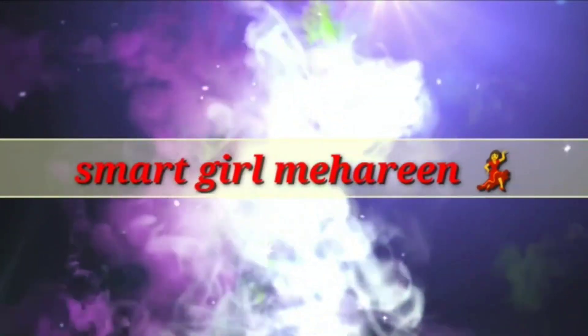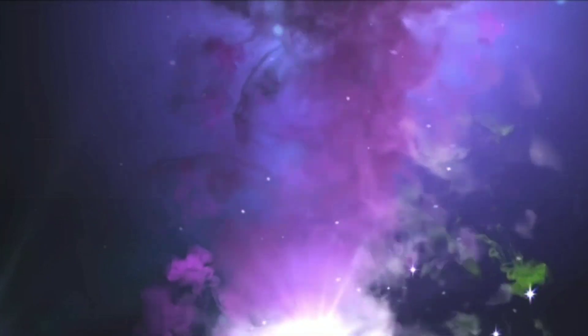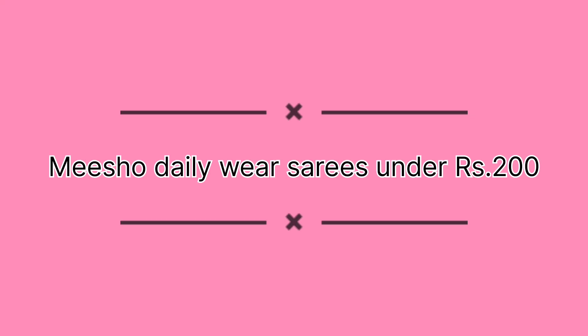Hey guys, welcome back to my channel Smart Girl Maharin. Today I am going to share my video with a Meesho sari haul. This haul features sarees that are 200 rupees and below, which are daily wear sarees used on a daily basis.